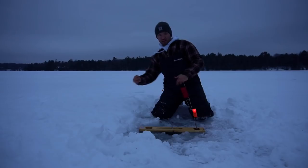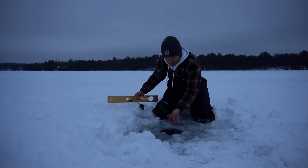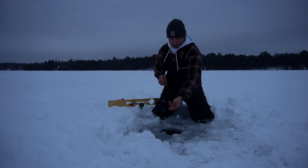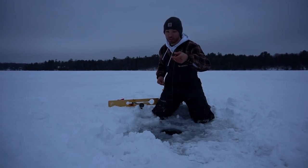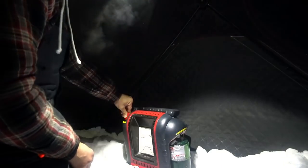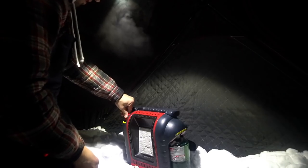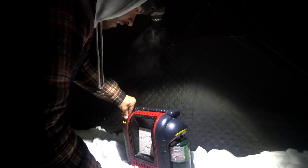No movement on that flag. Doesn't mean he's not here though. Nothing — feels like a drop, so sending it back down. No loss there, shouldn't be long. Having zero idea why my heater is not working, which is really starting to frustrate me because it's supposed to get down to negative two tonight and I can't get it going.